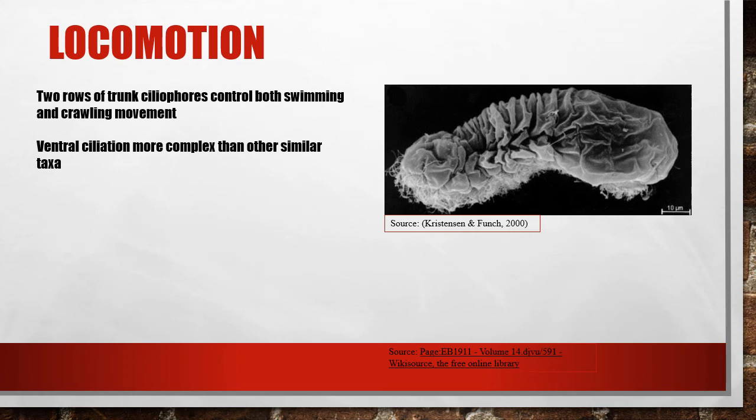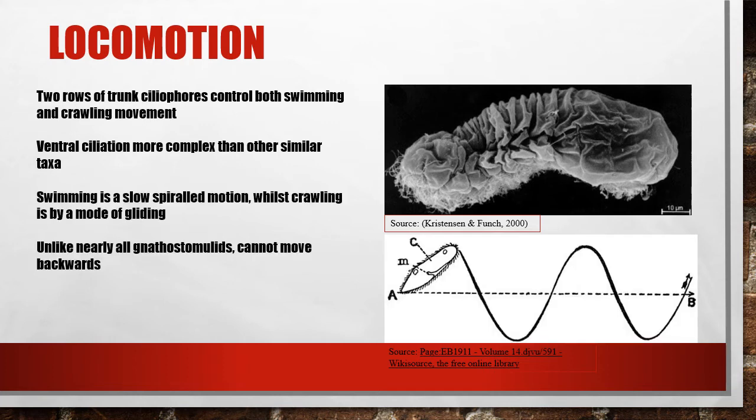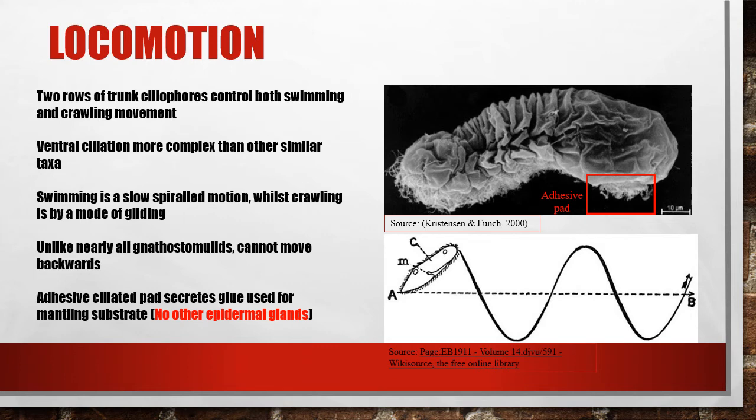Two rows of thoracic ciliophores beat in a flagellated fashion as the Micronathozoans' main source of locomotion, with further movement controlled by complex ventral ciliation that allows the organism to crawl. As shown in the bottom figure, Micronathozoans travel in a spiralled pattern when travelling through water; when moving along a substrate, they instead glide. Both of these movements are similar to the locomotion of Gnathostomulids. Another similarity is a limitation of backwards movement. An adhesive pad, located posteriorly-ventrally, secretes a sticky substance that allows the organism to adhere to a substrate such as algae.